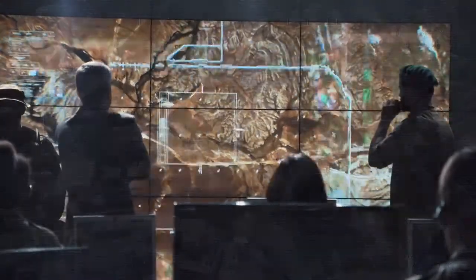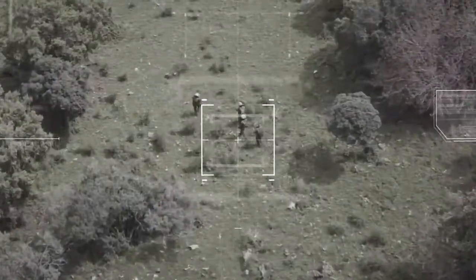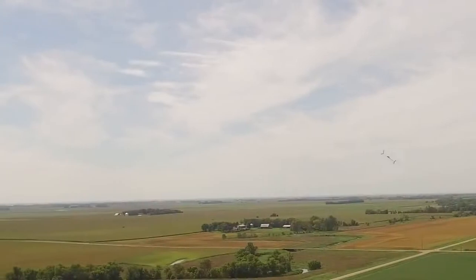Crucial to the success of every mission is reliable, accurate, and timely information. Up-to-date intelligence about the battle space that can be easily and quickly acquired under stealth.